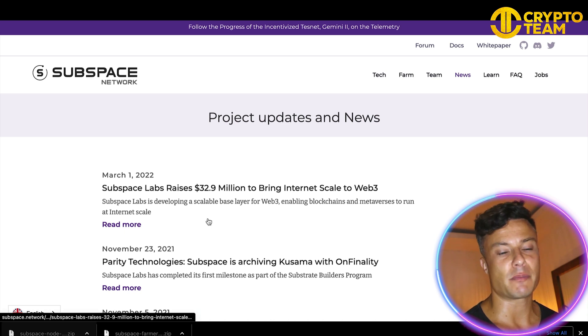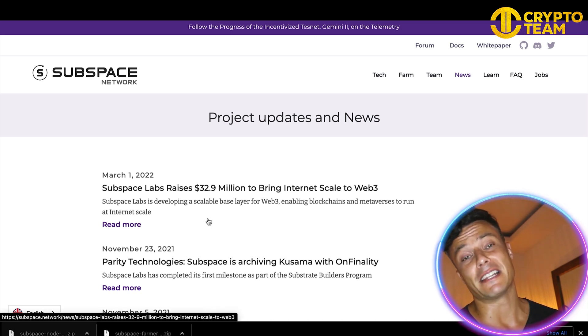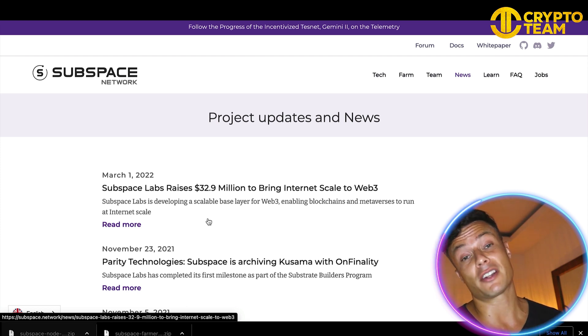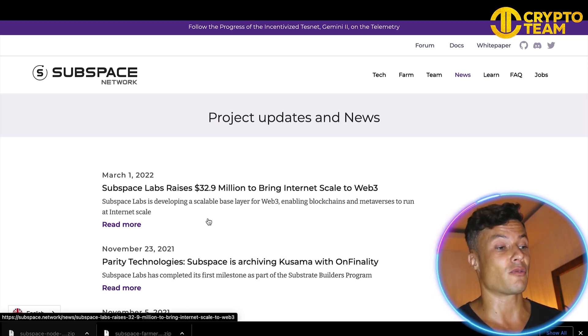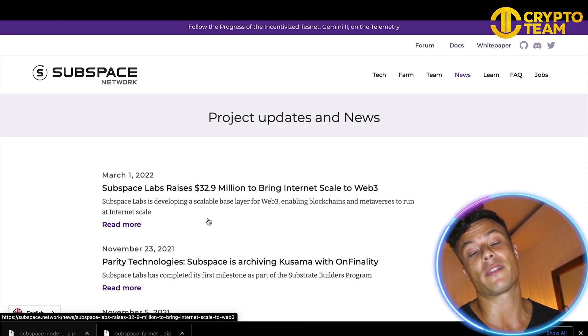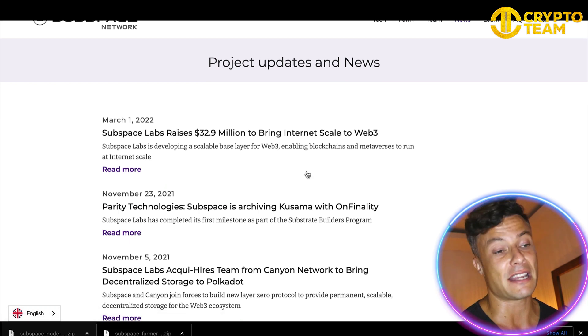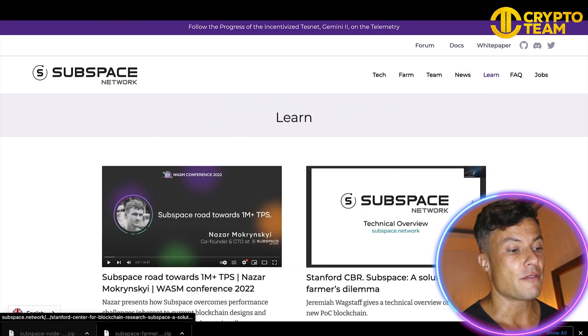Jumping over to the news, earlier this year Subspace Labs raised 32.9 million dollars to bring internet-scale to web3. That's a pretty large sum of money, and that is obviously because they are doing great work and will continue to grow. Getting off the ground is one of the most difficult things to do as a crypto company, and if you're able to secure large amounts of funding like this, it shows there's good potential in the project and it's definitely worth paying attention to.